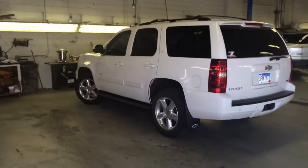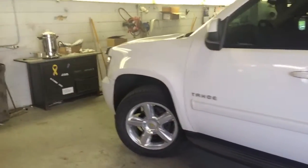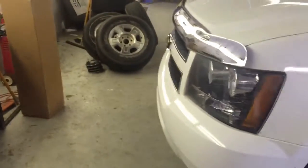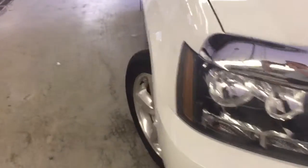Nice looking truck. This is nicer than I thought it would be, and this is exactly as it was sitting on the lot — I didn't wash it up or anything like that. It's got the nice 20-inch wheels on it, the body's in nice shape. A little bug deflector up front, not a whole bunch of rock chips on it or anything silly like that.